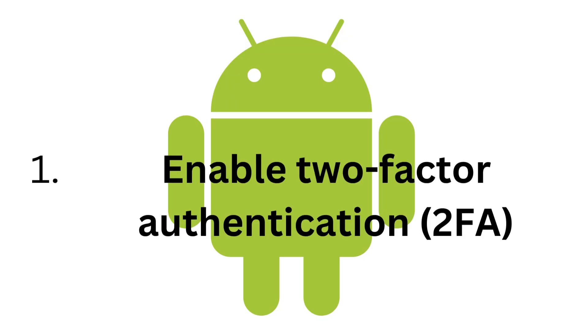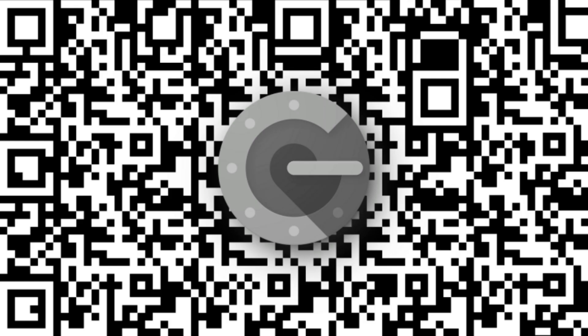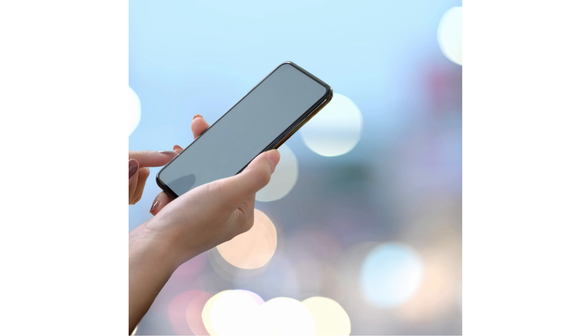One: Enable two-factor authentication (2FA) — a security game changer. Two-factor authentication provides an effective defense against malicious assaults. Even if a hacker acquires your password, they will not be able to access your account unless they have your physical device.